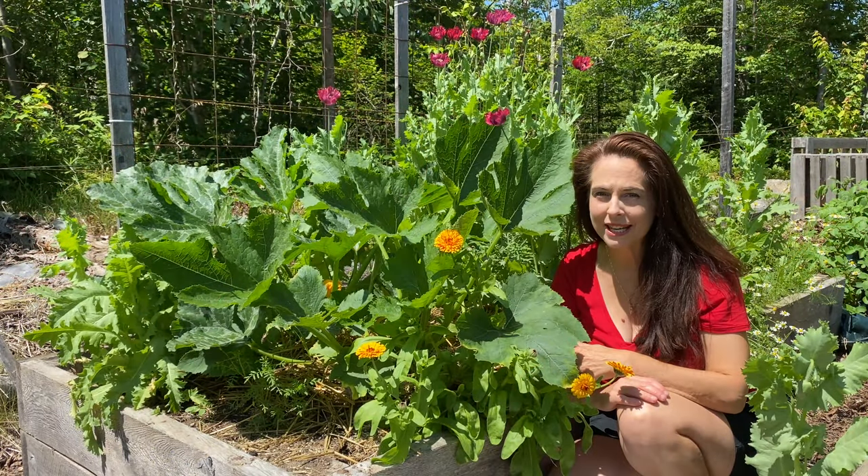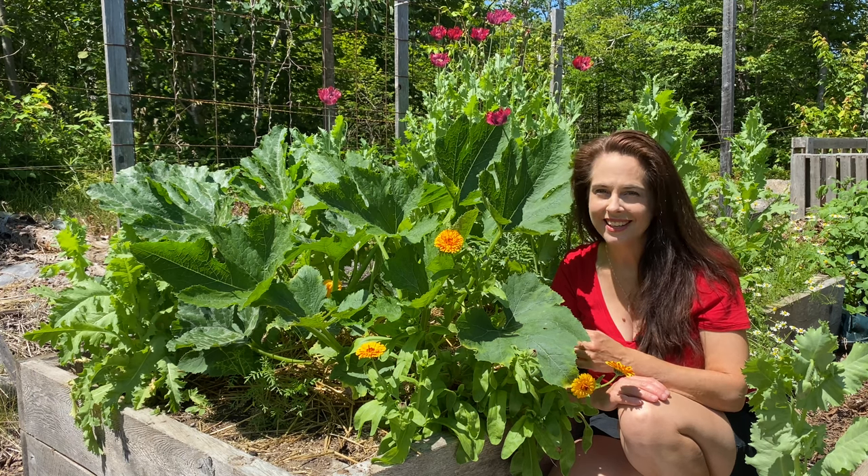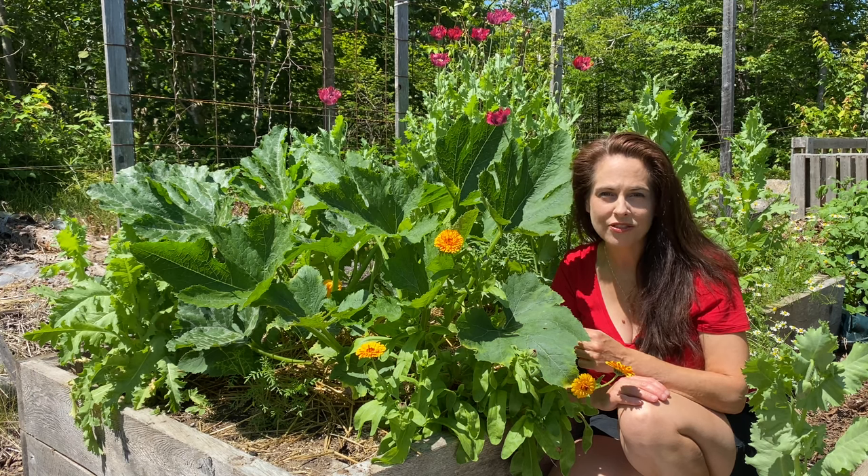If you don't see a lot of bees in your garden, you might want to give Mother Nature a helping hand and hand pollinate. It's quick, easy, and can boost the yield of squash family vegetables.